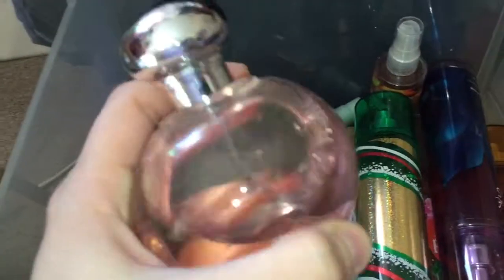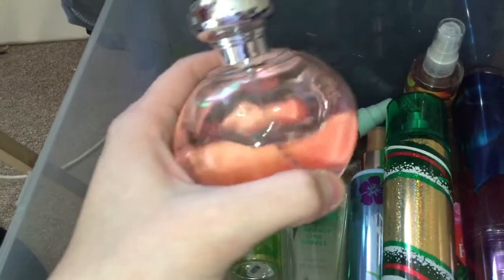This one is not from Bath and Body Works, but I have no idea where it's from — the label rubbed off. It really does smell really good. I got this for Christmas either in 2015 or 2014, cannot remember. But it does smell really good, as you can see that I've used it. Literally no label on it at all — you can see right there where the label used to be, but it is no longer there.